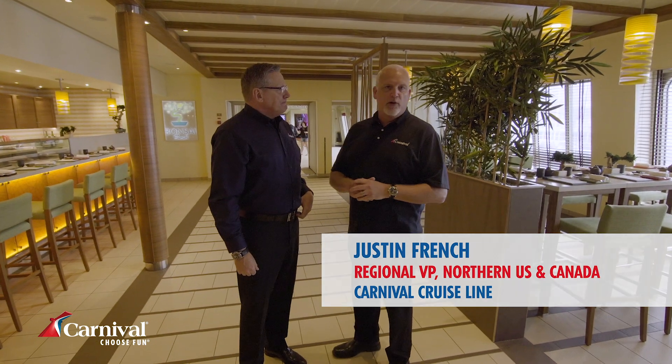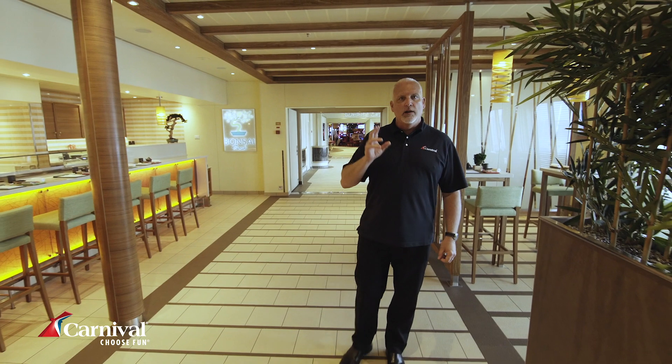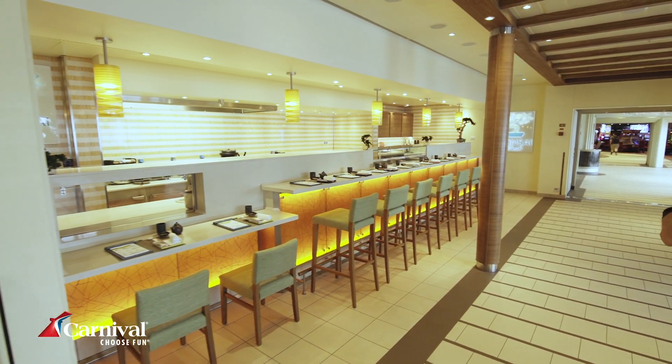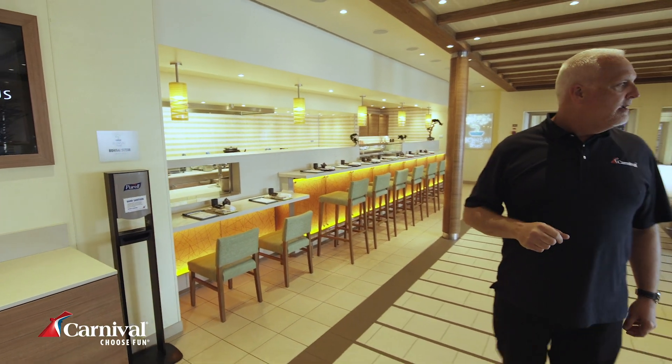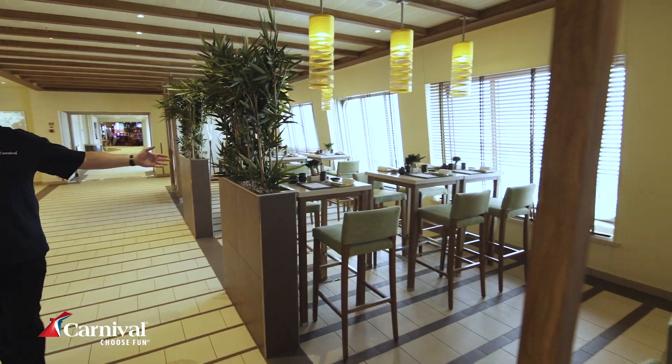Justin French is our Regional Vice President for Northern US and Canada. He's on board for the second official launch party of the Carnival Sunrise in New York City, with 150 travel agents on board for a sit-down lunch and first glance at what the ship's all about. Part of the food and fun on the promenade is Bonsai Sushi, open for lunch and dinner — an a la carte Japanese sushi restaurant with a fantastic menu, with seating at the bar and at tables and chairs.